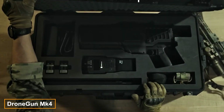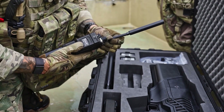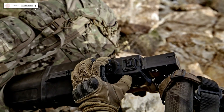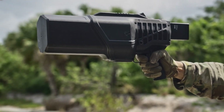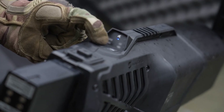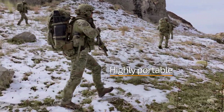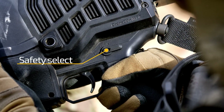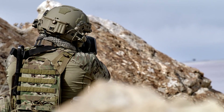The Drone Gun Mark IV looks like it's straight out of a science fiction film, yet it's very real, playing a vital role in drone warfare. What makes it unique is its small size — compact enough to operate with one hand, weighing only 3.2 kilograms including the battery. Despite its portability, it delivers a significant punch, operating within ISM and GNSS frequency ranges, capable of targeting drones from as far as 1 kilometer away.